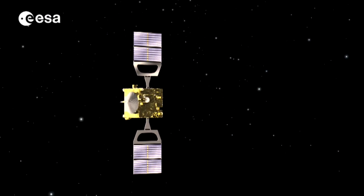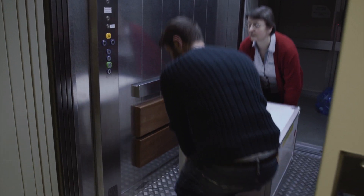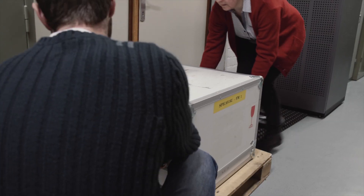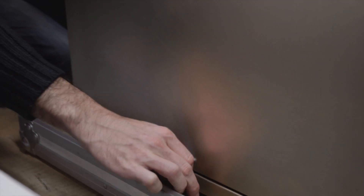We developed another instrument called SOIR — Solar Occultation in the Infrared — which is onboard Venus Express, a mission orbiting Venus. When an instrument is sent into space, a copy is always kept by the makers so they can reproduce any problem that might occur during the mission and help fix it.